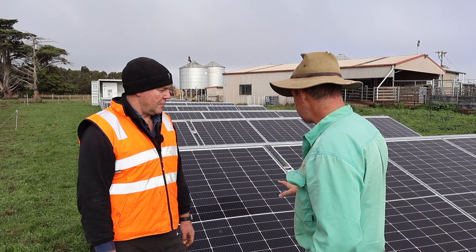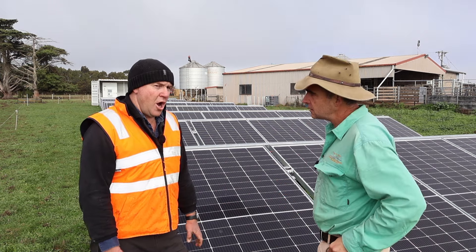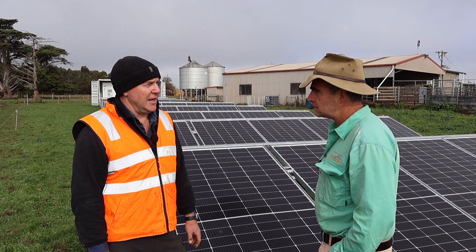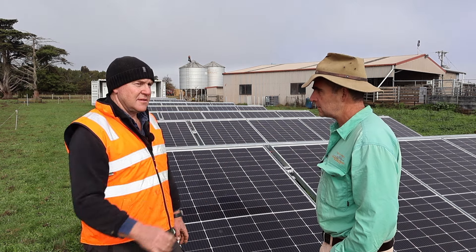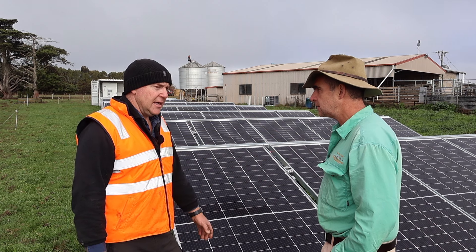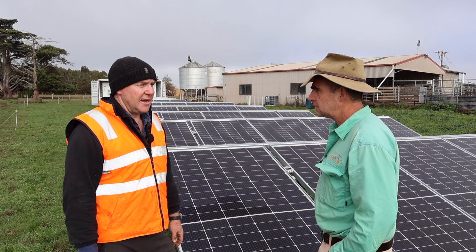Having these panels on the ground — how much ground have you lost, and has that been a concern? We wouldn't have ever been able to get the panels on the roof of the dairy to get the capacity. It's also ease of maintenance, ease of cleaning — you can just walk along them with a sponge, or hose them with a fire unit. They're fairly hardy, and it was easy and quick to set up when the guys set it up.